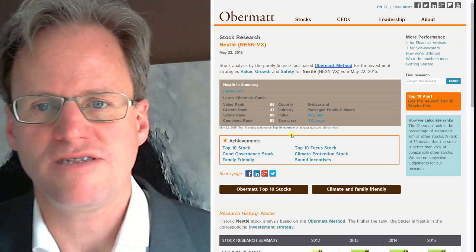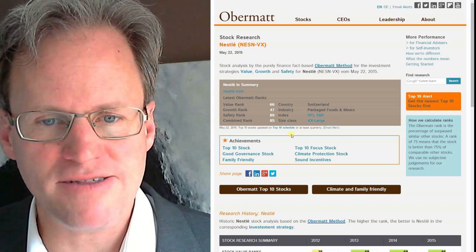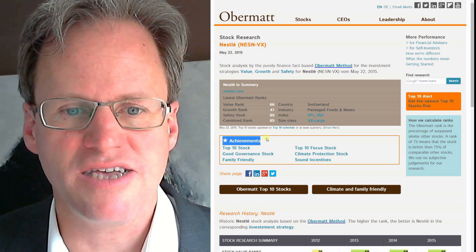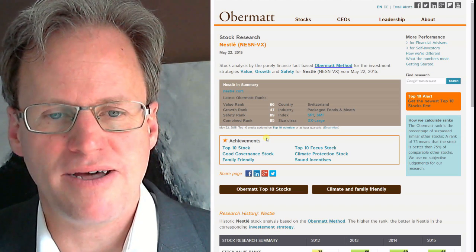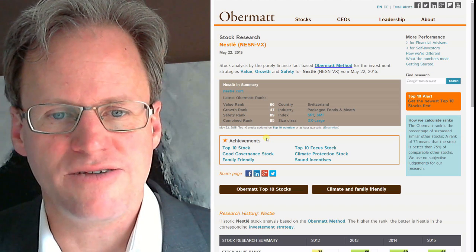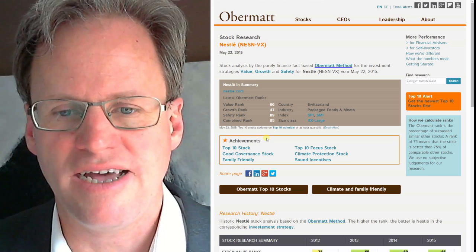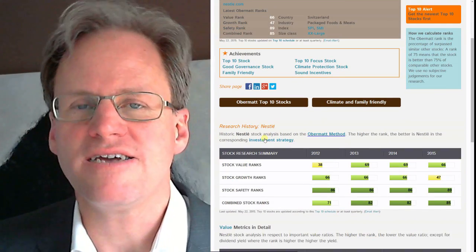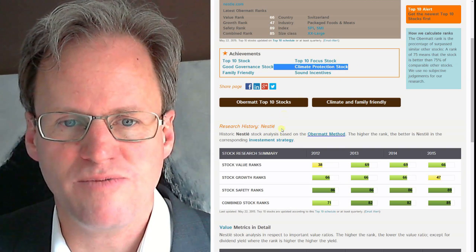Let's look at how they look in detail. What I find important here is the achievements section. It gives me information if there are additional things to consider about these companies. I really like that this is a good governance talk, family friendly, it has some incentive systems for management, and it is even careful with the climate. Very positive.